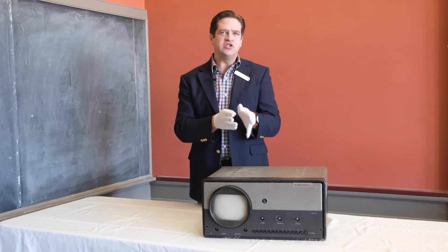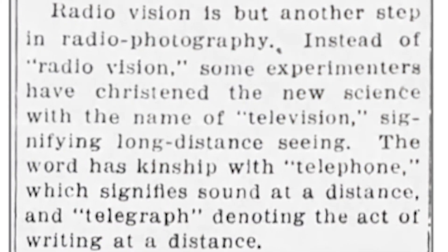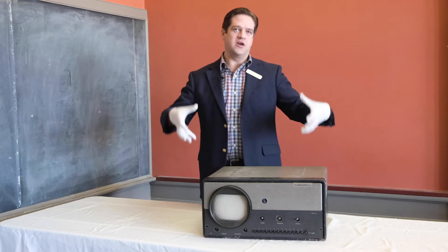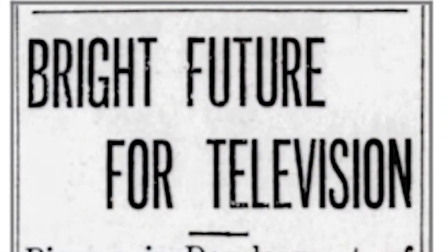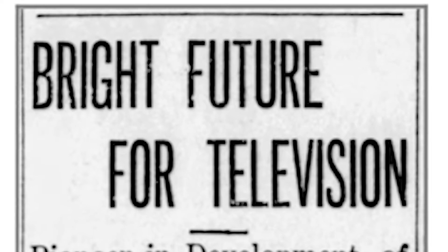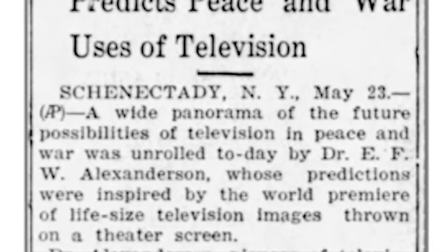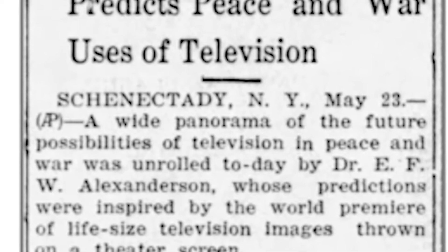The first moving images that got broadcast onto an electrified screen — let's define that as television — happened in 1909. The first cathode ray tube, think big glass television or what's in this one, was developed in 1911, and by 1925 we started to see the first television broadcasts happening with public programming. In 1928 the first TV station in Vermont fired up in Schenectady, New York, out of the General Electric factory.